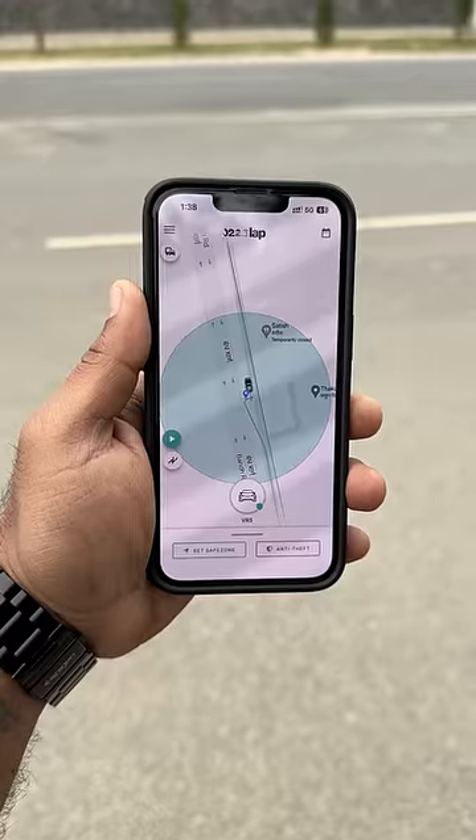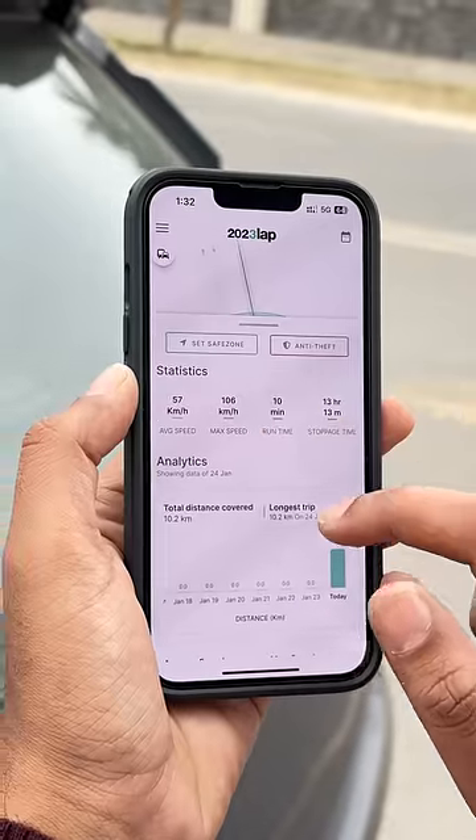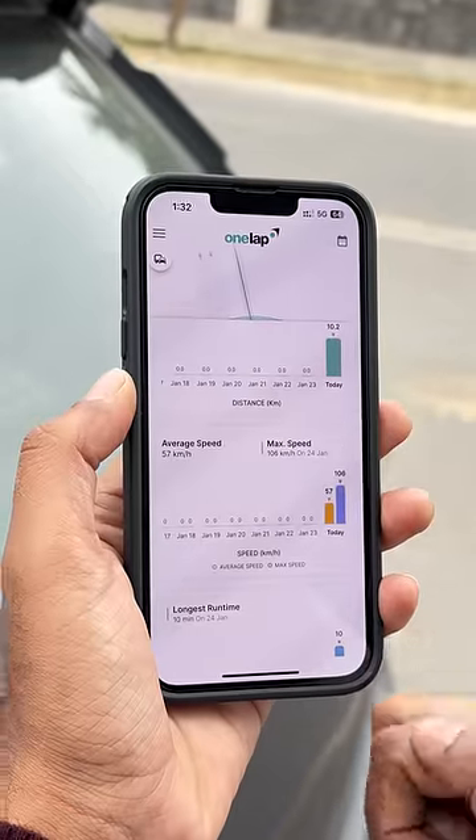Once set up, you can see the real-time location of your car and also see the route it's taking. You also get a theft alert if the car goes out of the safe zone you have set up. You even get all the stats like distance, average speed, max speed, and other useful data.